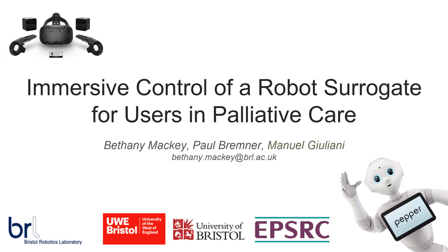Hi there. This presentation will outline PhD work focusing on designing and implementing an immersive control system for a robot surrogate, with the aim of reducing isolation and improving the quality of life for patients in palliative care.